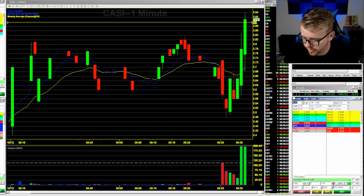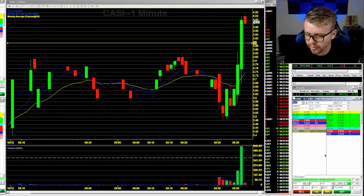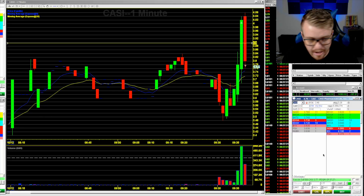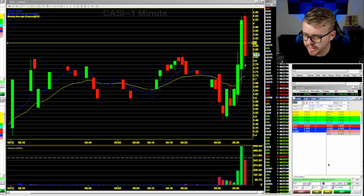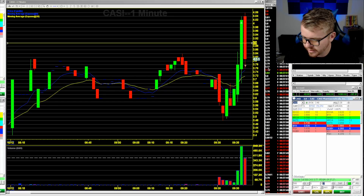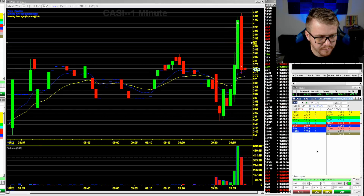CASI is going for a $4 break — jumping in here on CASI. They're above $4, looking for a move up to the $4.10 area. Quick little pop, giving it a second to pop off the $3.90 area. Bad trade — way too extended for that break. Wasn't really paying attention that we might just get a pop up to $4 and a quick squeeze. Didn't get it; it's pulling back down to $3.80.